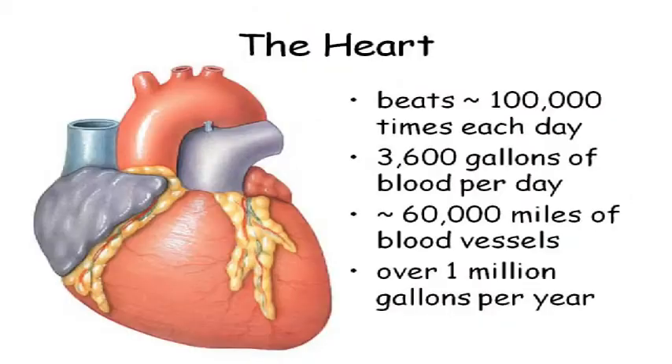The heart. I'm not going to ask you these numbers, but I just thought this was some cool statistics. Your heart beats about 100,000 times a day — more if you exercise. I have a friend that says God knows exactly how many heartbeats you're going to have in your life, and if you exercise, you use them a little faster. About 3,600 gallons of blood per day, about 60,000 miles of blood vessels. The heart is pretty impressive — it lasts longer than any appliance that you buy.